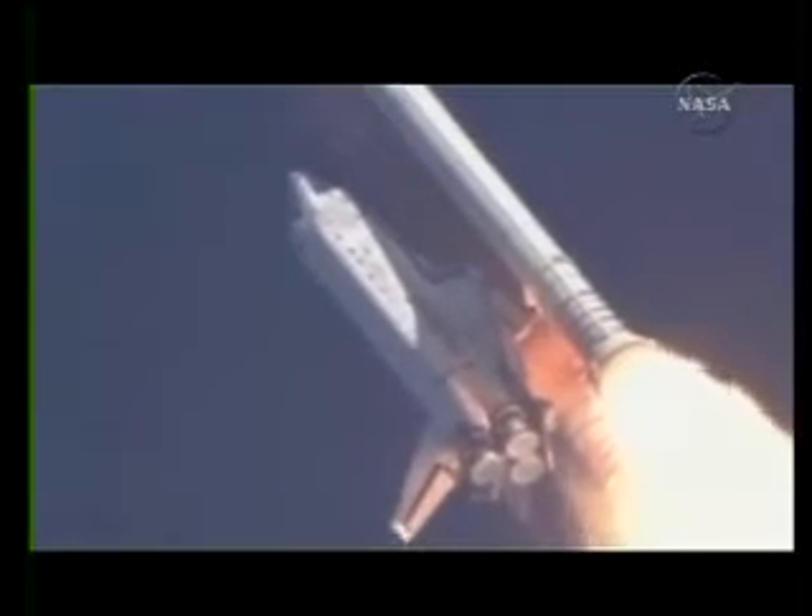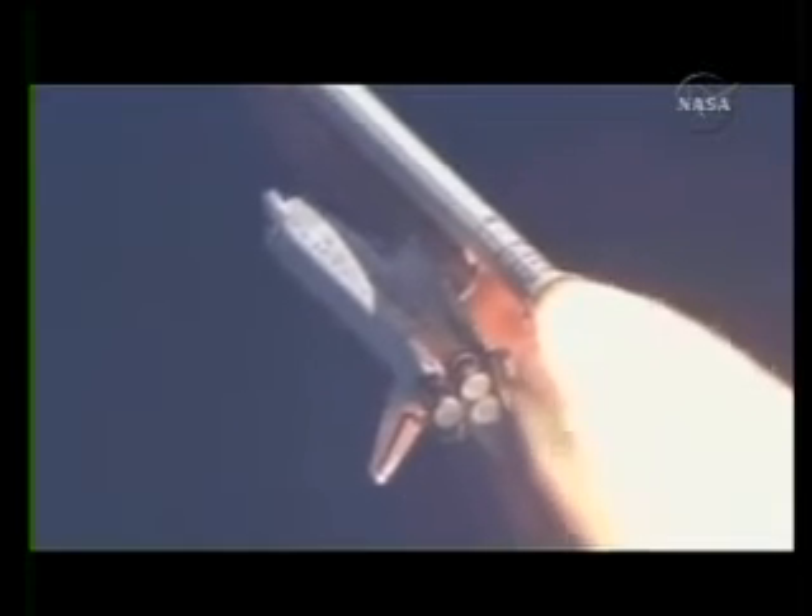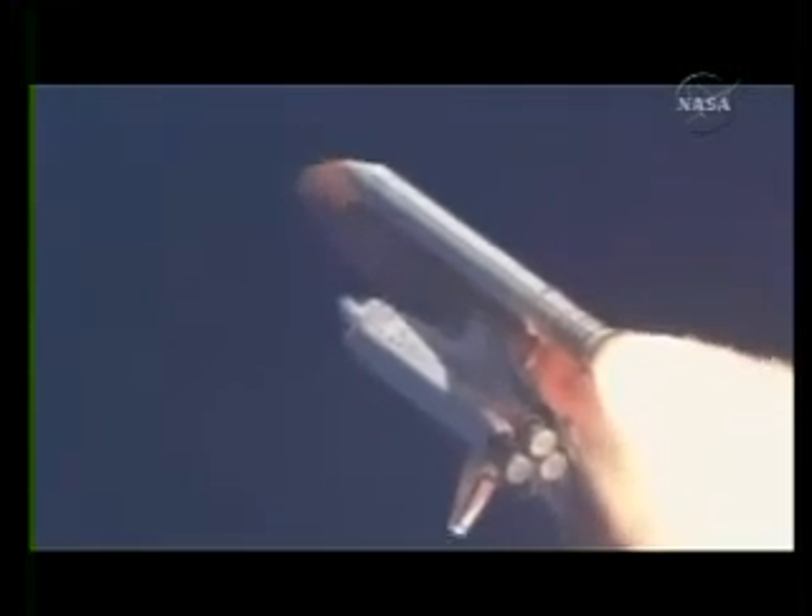Discovery already 5 miles in altitude, 8.5 miles downrange, traveling almost 1,000 miles an hour. Discovery, Houston, go at throttle up. Go at throttle up.